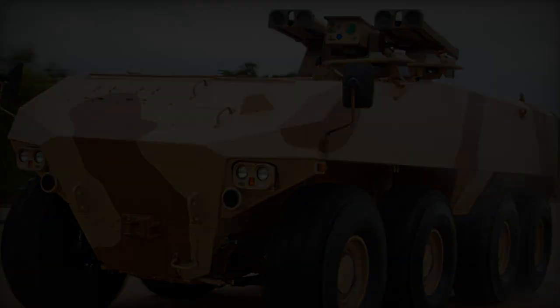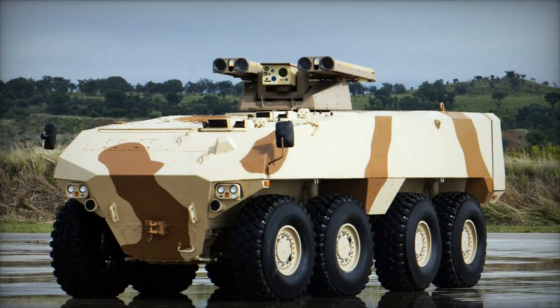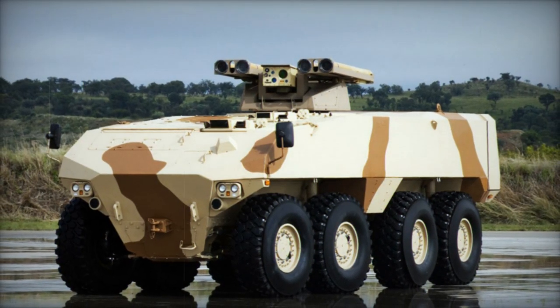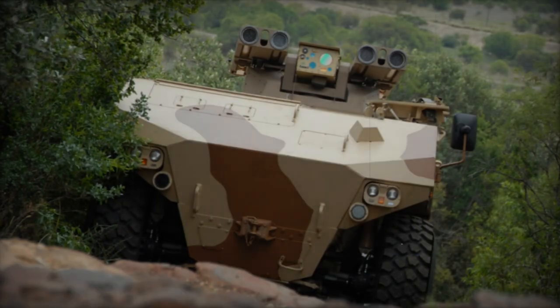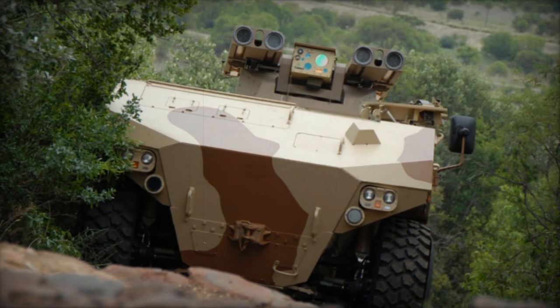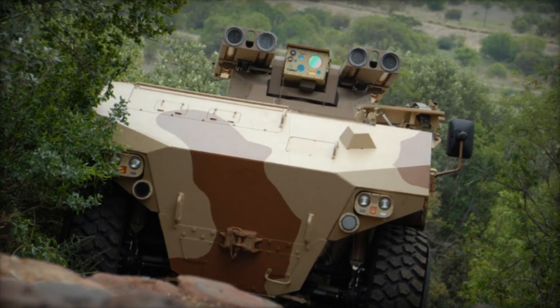Additionally, the inclusion of run-flat inserts in its tires ensures operational continuity, enabling the RG-41 to travel up to 100km at a maximum speed of 50km per hour even with all tires compromised. The vehicle's operational range spans 700km on hard surface roads and 400km off-road.